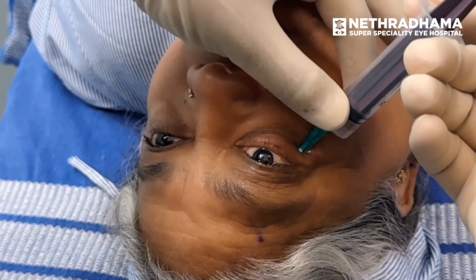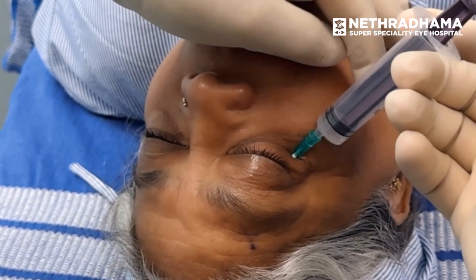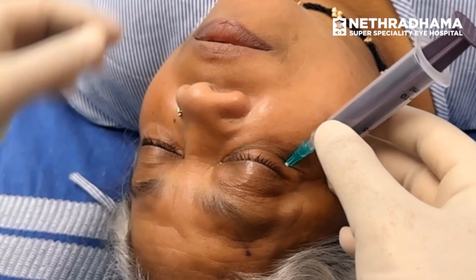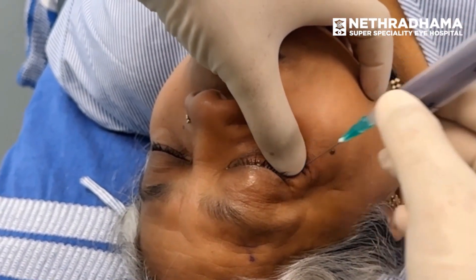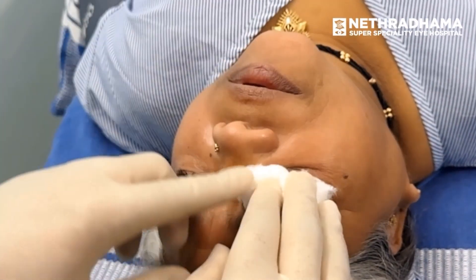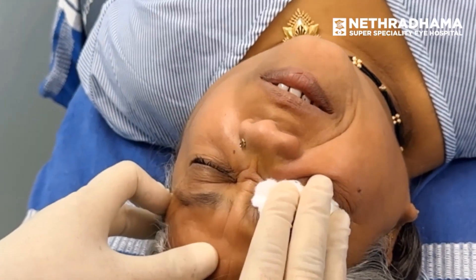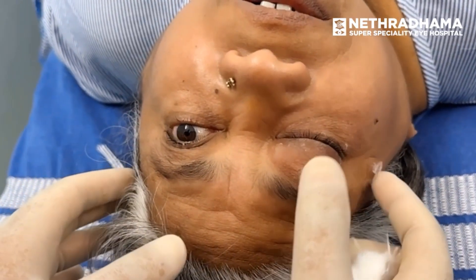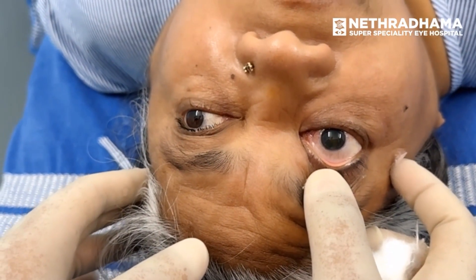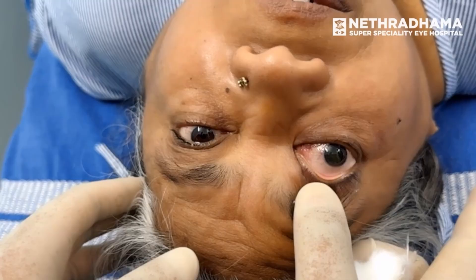With the eye closed, apply pressure with gauze to prevent any hemorrhage and increase diffusion of the anesthetic agent. Monitor for any retrobulbar hemorrhage. Assess the degree of akinesia and anesthesia 2 minutes after the injection. Note: this technique is not recommended anymore and is considered a lost art.